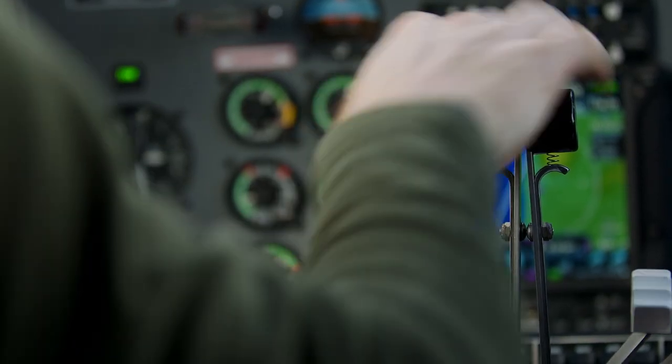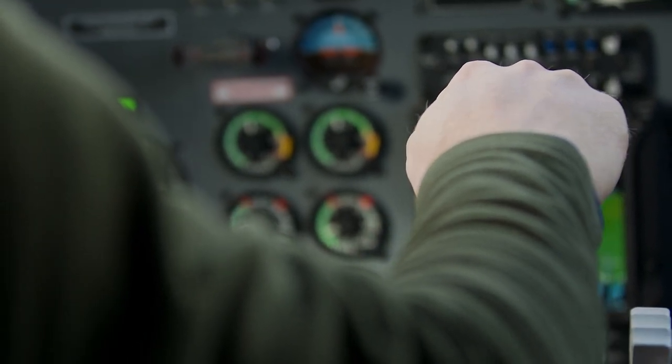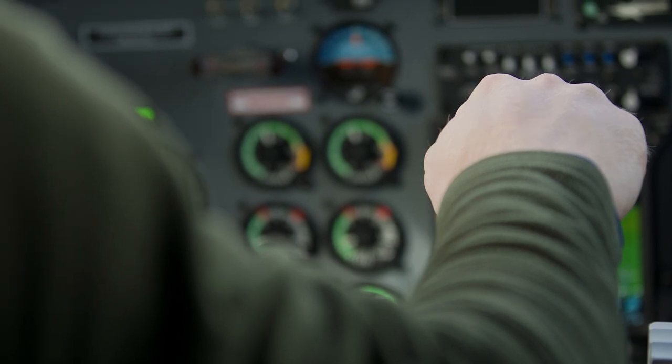With the outbreak of the Second World War, radar technology was rapidly developed. British scientists began to use radar to detect airplanes and fight in the air.